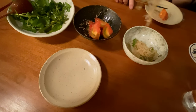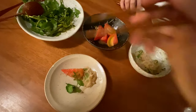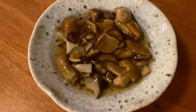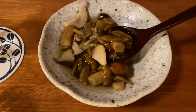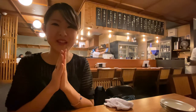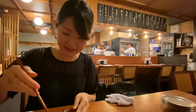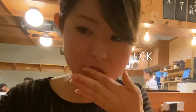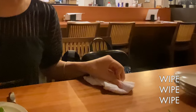Each dish is pretty small, so you share all the food. If something is difficult to pick up with chopsticks, they give you a spoon so it's easier to get the food to your plate. Itadakimasu. Now you can see how useful an Oshibori is.